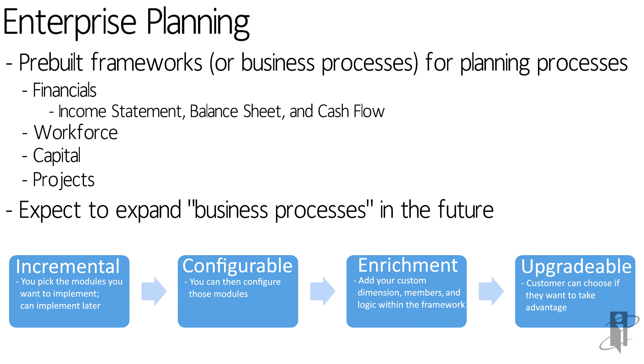So these are not modules in the traditional sense — they're more business processes. Think of it as leading examples of the world of budgeting and planning: pre-built content that you can go use.